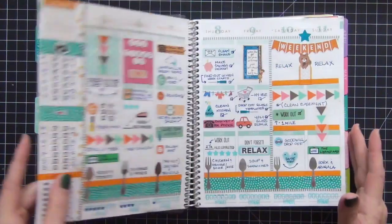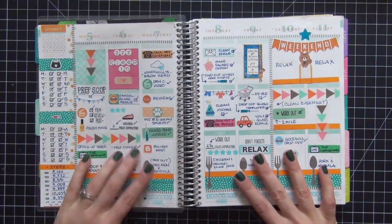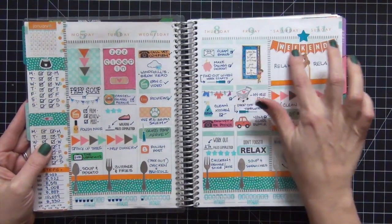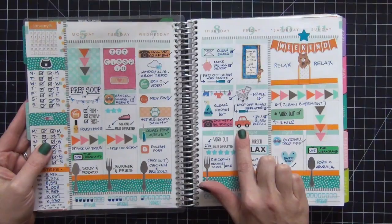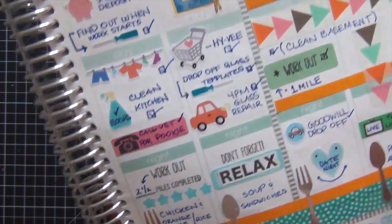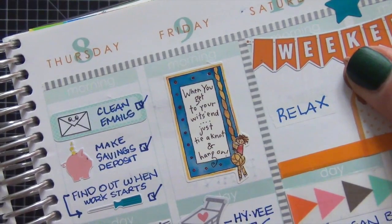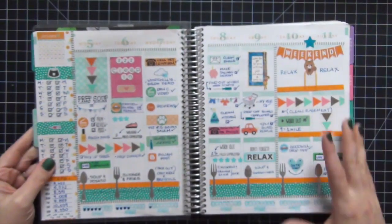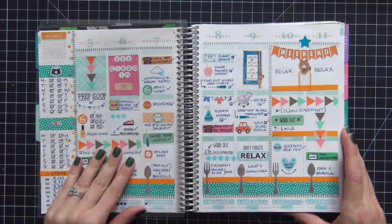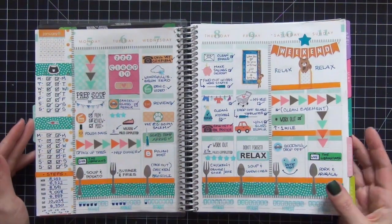This is January 5th through the 11th. I did orange and teal but incorporated some pink as well. Here's that Scribble Prints Co weekend banner — I totally love it. Another favorite sticker on this spread is this little car from It's Planning Time; she customized it to my orange Toyota FJ truck. I also added a cute sticker I found in my stash that went with the theme. This arrow washi — I get a lot of questions on that — it's by Teresa Collins, from a three-piece set that's very readily available online.